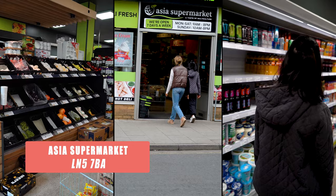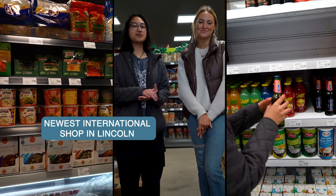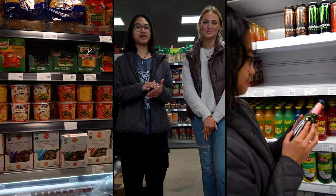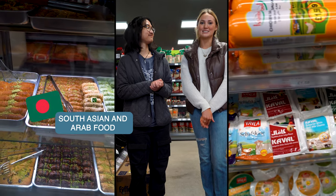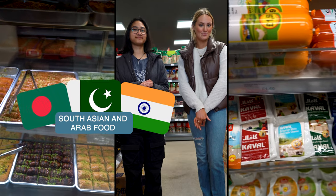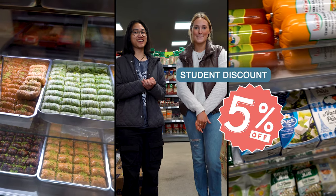Located under the junction is an Asia supermarket, which is one of the newest international food shops in Lincoln. They sell a wide range of products including freshly made curries and sweet treats. They offer South Asia-based and Arab food including halal meat, fish and a fresh deli. They also offer a 5% student discount.